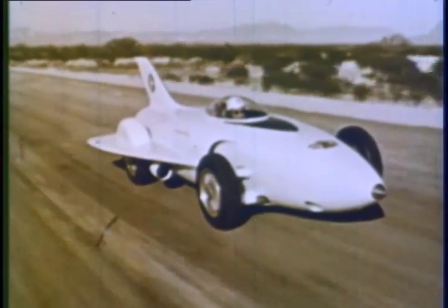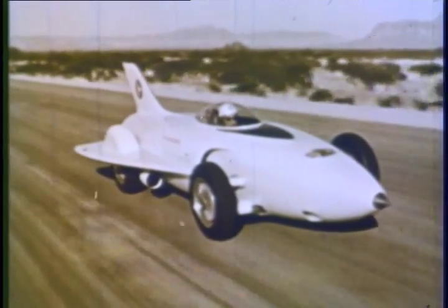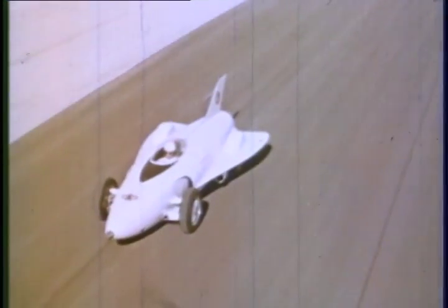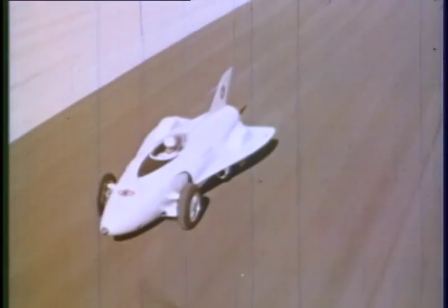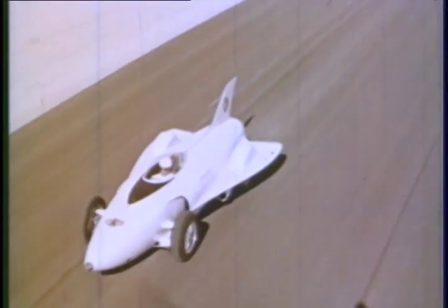Even though it was introduced at the 1954 Motorama, Firebird One was already obsolete. But it has served its purpose. GM designed and built it as a test track vehicle to see how well a gas turbine engine could drive an automobile. Could such an idea be adapted to family car driving conditions?